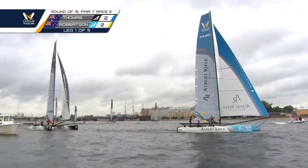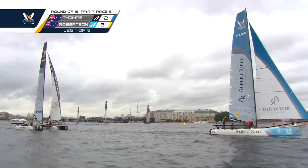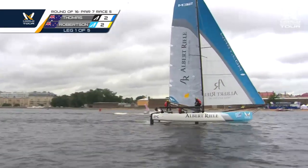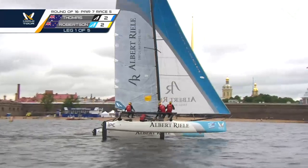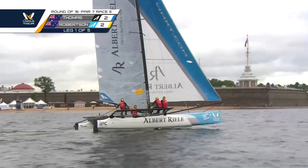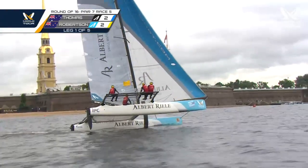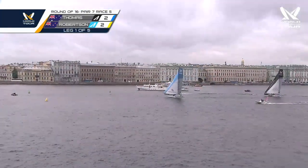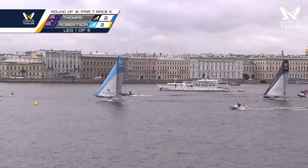Beautiful job for Phil Robertson and the China 1 Ningbo team, closing out Stephen Thomas. He was down 2-0 to Thomas yesterday, won one race, and now he is flying into mark number one leading this final race. If he can keep this up, he'll move on. Stephen Thomas looking to get back in the match, but have a look at that breeze — some of the fastest boat speed we've seen this afternoon, and it's Phil Robertson leading into mark one.